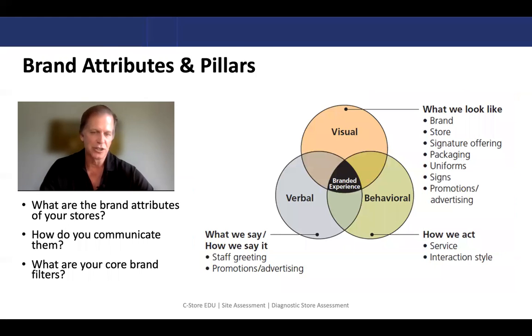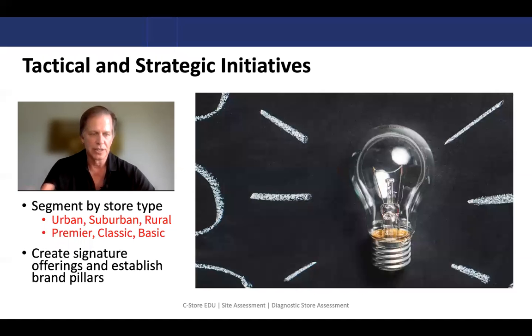We're also going to take a look at the brand attributes and pillars. What are the brand attributes of your store? Do you have a brand that is clearly yours, or are your vendors basically running your store because everything looks like it's a vendor? How do you communicate these, and what are some of the pillars that you want to stand behind? Every time you add a new product, is it in alignment with your brand pillars? We'll look at both tactical and strategic initiatives, segmenting your stores by type — urban, suburban, or rural — all getting different programs, or linking them together. You may have some higher end stores, some premier stores, and some basic stores. Create some signature offerings: someone walks in and says, I always go to ABC store because they have X. Establish those brand pillars going forward.